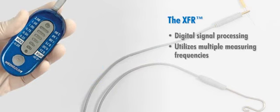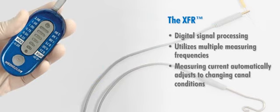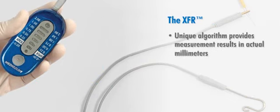The XFR, with its digital signal processing, uses a microprocessor and specially designed software utilizing multiple measuring frequencies. Its measuring current automatically adjusts to changing canal conditions, even in bleeding, dry, or wet canals. Plus, its unique algorithm provides measurement results in actual millimeters for optimum accuracy, versus other products where visuals are conceptual rather than actual millimeter measurements. The XFR is so accurate that it measures canal length down to the tenth of a millimeter, for unprecedented precision.